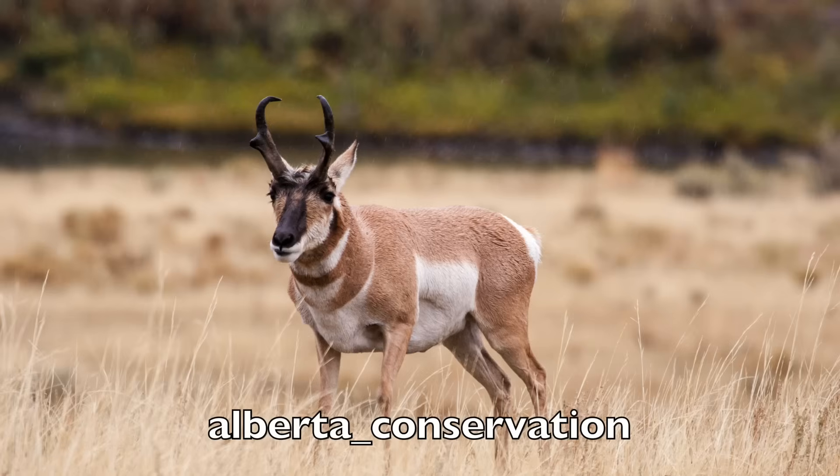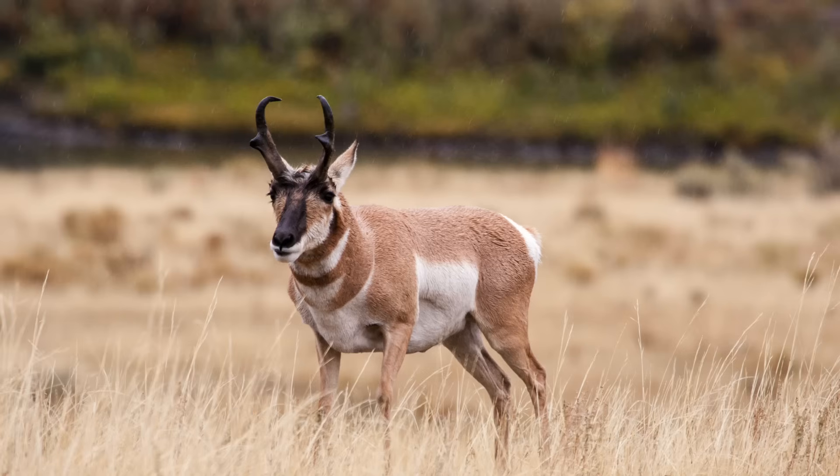Thanks so much for spending some time — it's a fascinating program, and we wish you continued success in gathering the movements of pronghorn across Alberta and beyond. Thanks for the interview. And one last point: if people want to join ACA social media, we provide a map the last Thursday of every month depicting one animal's movement patterns, just to give people an idea of how much these animals are actually moving.